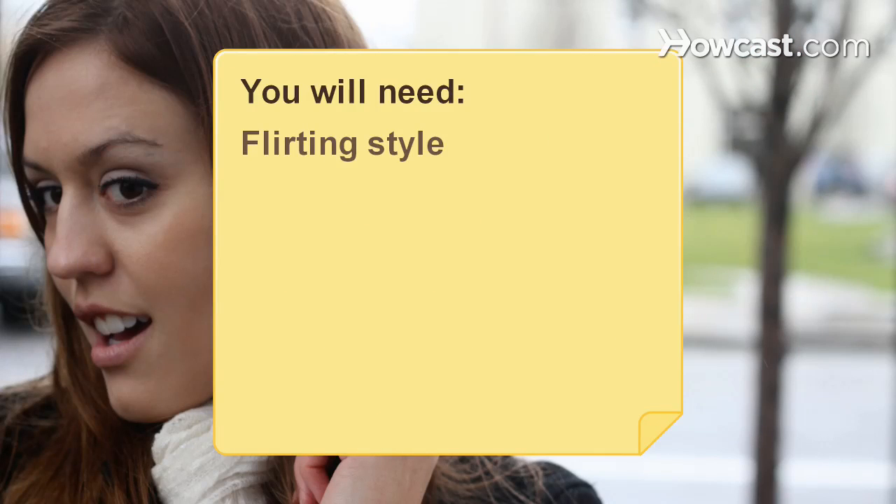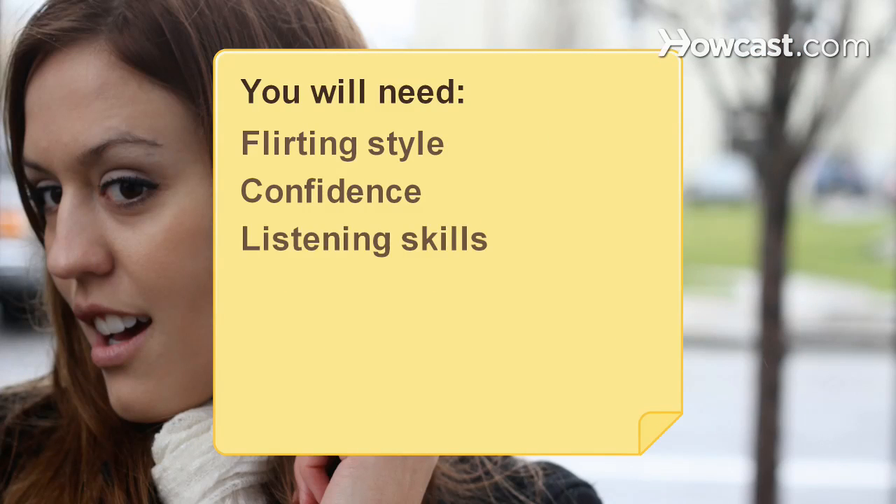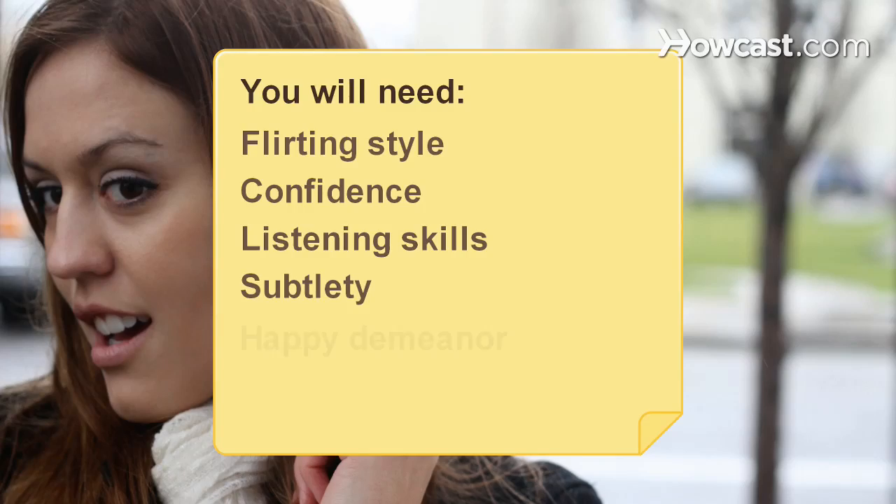You will need: a flirting style, confidence, listening skills, subtlety, and a happy demeanor.